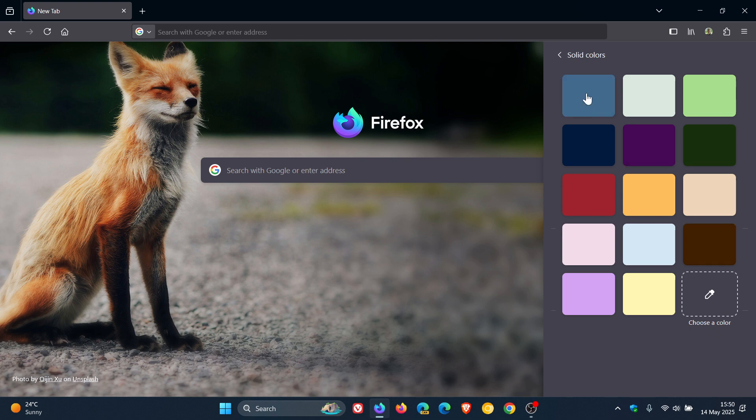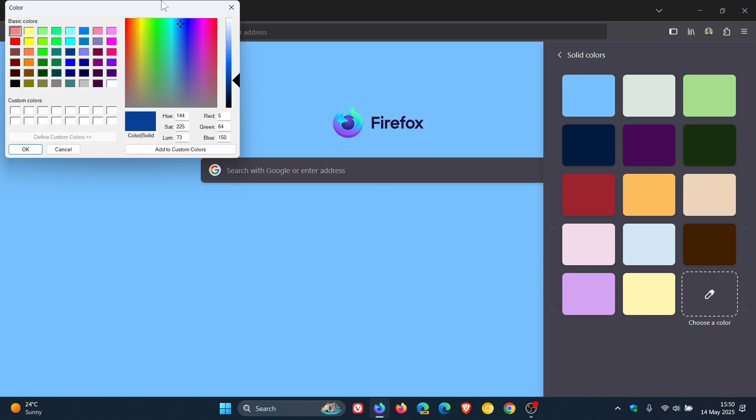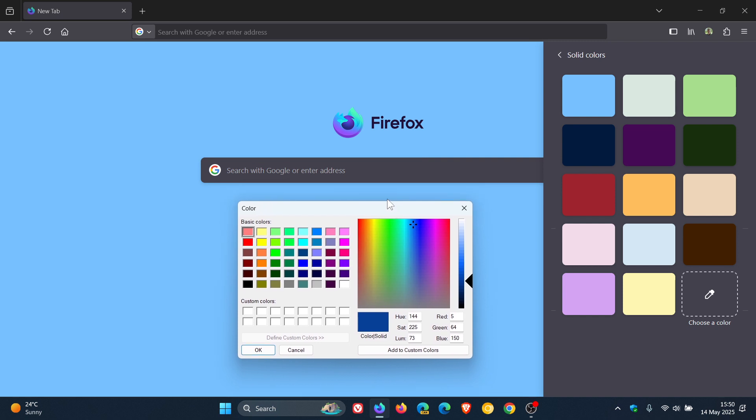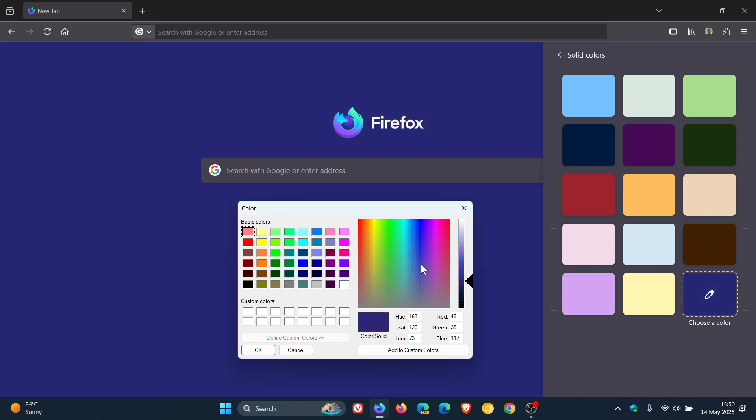So if you choose a solid color and click on 'choose a color', you've got a color picker. You can tweak this to your own personal choice and preference, and then add it to custom colors. And there we go — you can add a couple of your own custom colors to this menu.